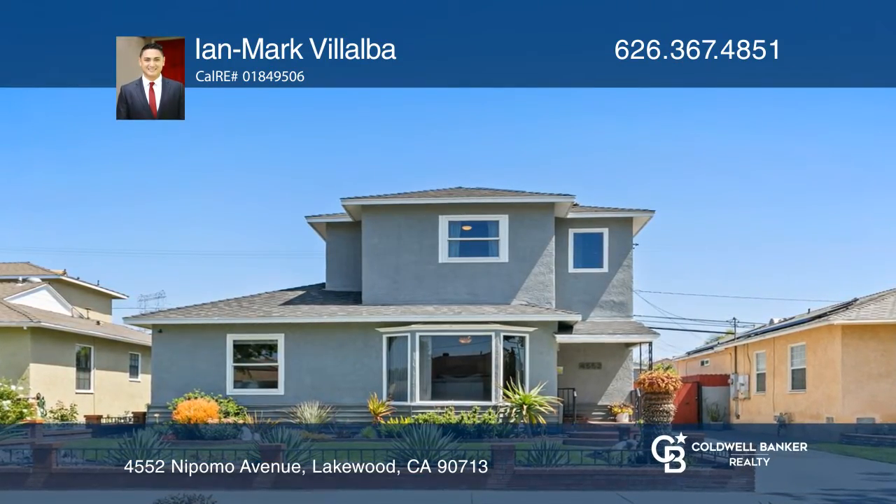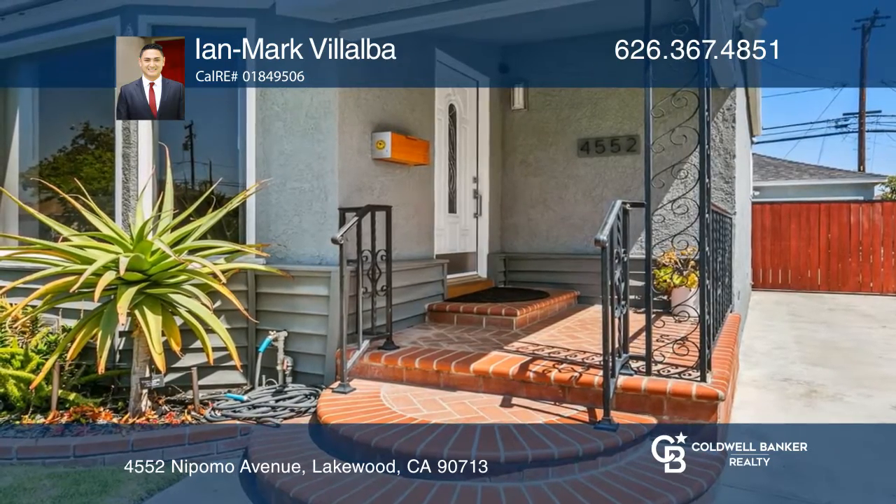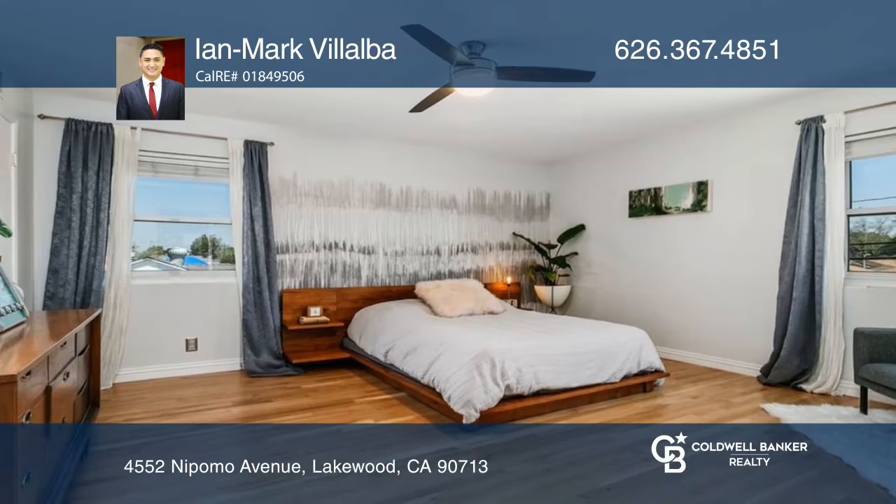This mid-century modern home boasts paid-for solar panels, 220-volt EV charging stations, and a garage built to offer bonus square footage.